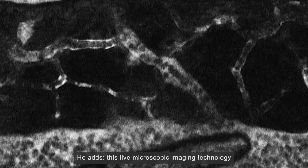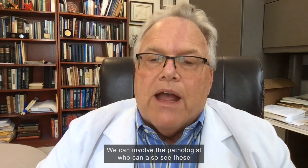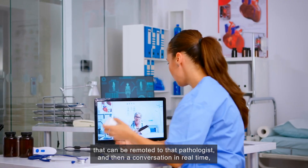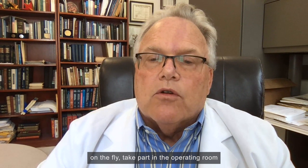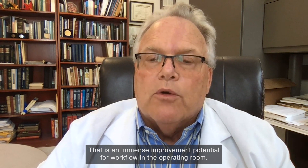Professor Pruill adds that this live microscopic imaging technology can overcome current workflow inefficiencies. We're seeing images of tissue on the fly in real time. We can involve the pathologist who can also see these tissue characteristics via digital images remoted to them, enabling a real-time conversation in the operating room between the neurosurgeon and the pathologist. That is an immense improvement potential for workflow in the operating room.